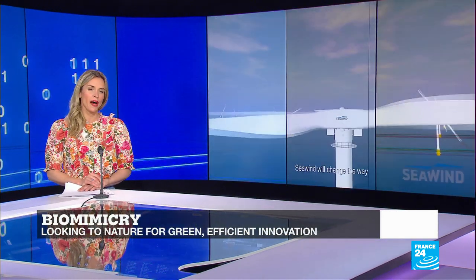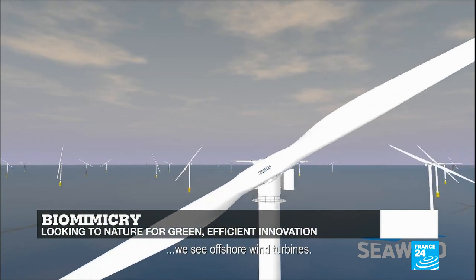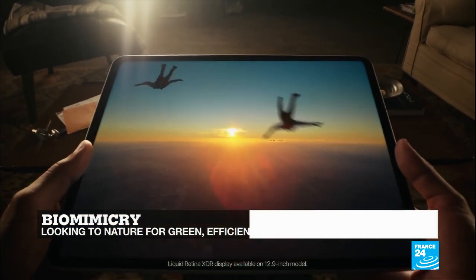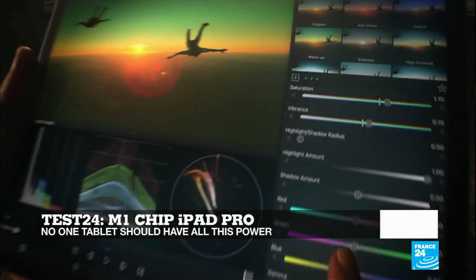Hello and welcome to all of you. You're watching Tech 24. In this edition, we tell you how startups are trying to find new ways of harnessing the power of the wind and waves, some by using biomimicry — how to emulate nature's patterns and strategies. And in Tech 24, we ogle at the new iPad Pro with its amazing fast M1 chip and liquid retina display.